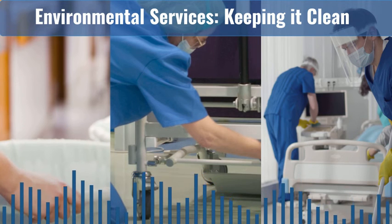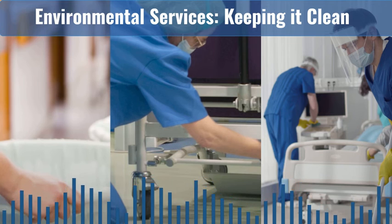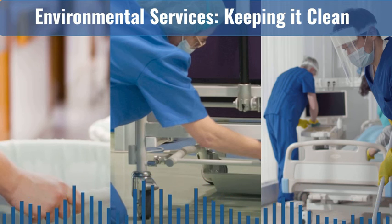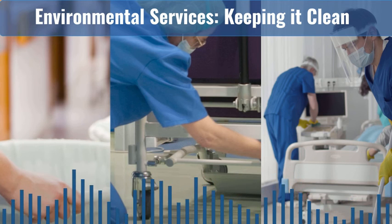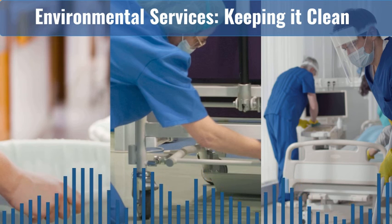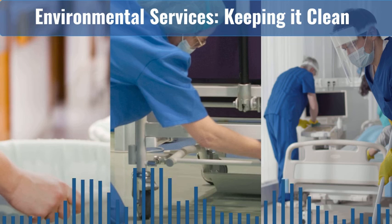Jane and I encourage you to take advantage of the other tools Project Firstline and AHE offer, such as videos, posters and infographics, interactive learning activities, and training toolkits, to build up your base knowledge and start building your career path. The Association for the Healthcare Environment provides training resources and a variety of signature programs that help environmental services technicians define and maintain standards in the environment of care. Visit the Project Firstline and AHE websites for more information: www.ahe.org and www.ahe.org/ProjectFirstline. Project Firstline is a national collaborative led by the U.S. Centers for Disease Control and Prevention to provide infection control training and education to frontline healthcare workers and public health personnel.